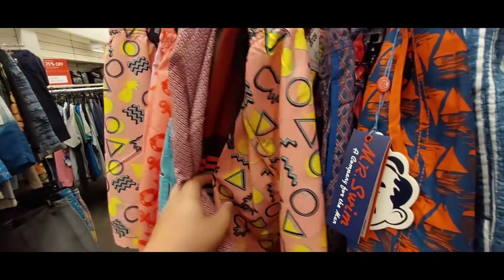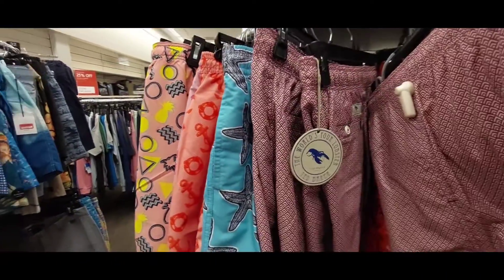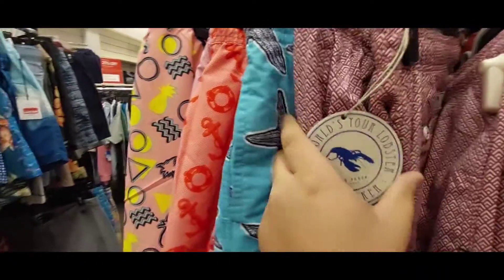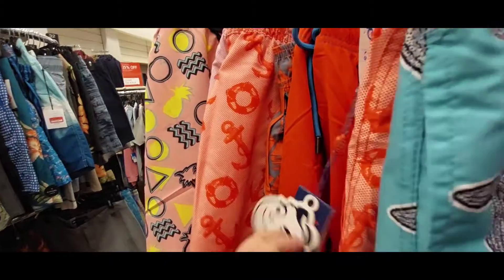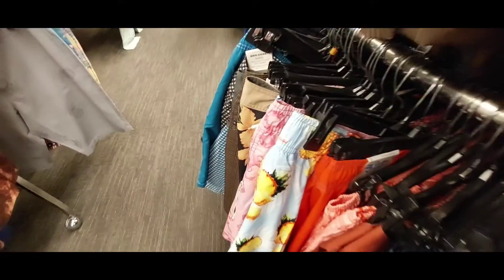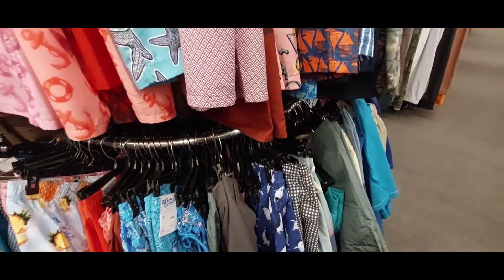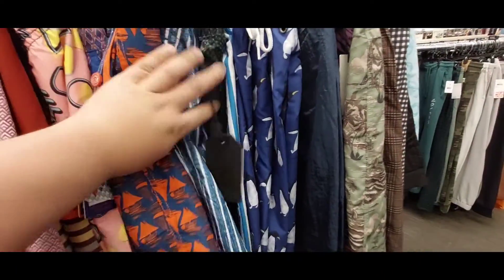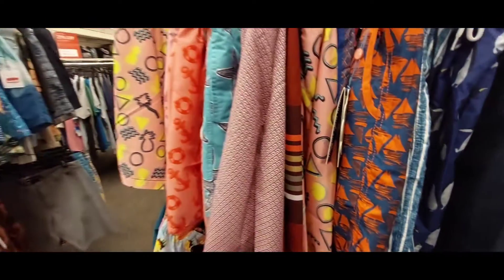I also love how they have different kinds of swim trunks in different designs — there's this one, the starfish one, this orange one, and a few more. I also like this pineapple one down here, I thought it's cute. They've got a wide variety of different swim trunks. I do have some at home, but I only got two of them, so if I were to go shop for swim trunks, I'd come to this store.